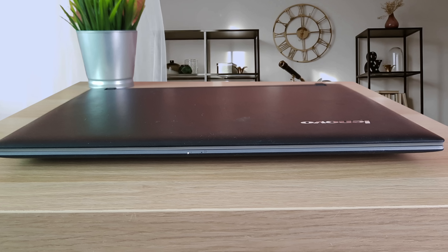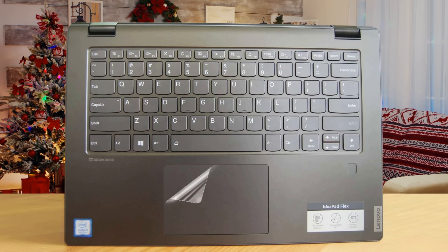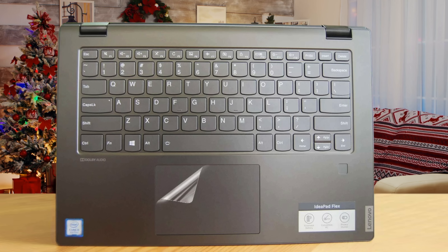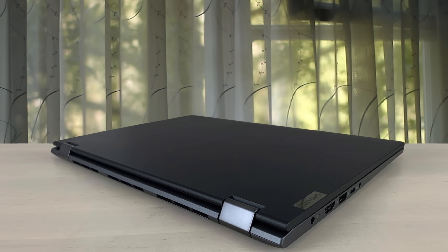Thanks to some all-over-the-place pricing, the Lenovo IdeaPad Flex 14 is hard to pin down. The less expensive configurations make sense for a mid-sized laptop with a trick hinge that you may or may not ever use. However, we can say that the Lenovo Flex 14 is definitely one of the best laptops for kids in the market.